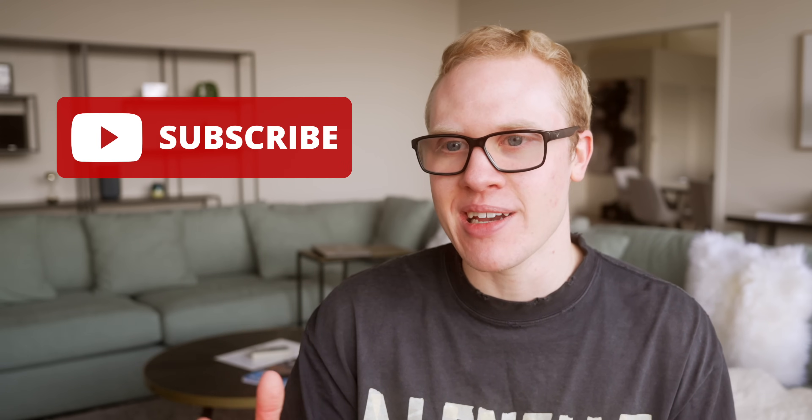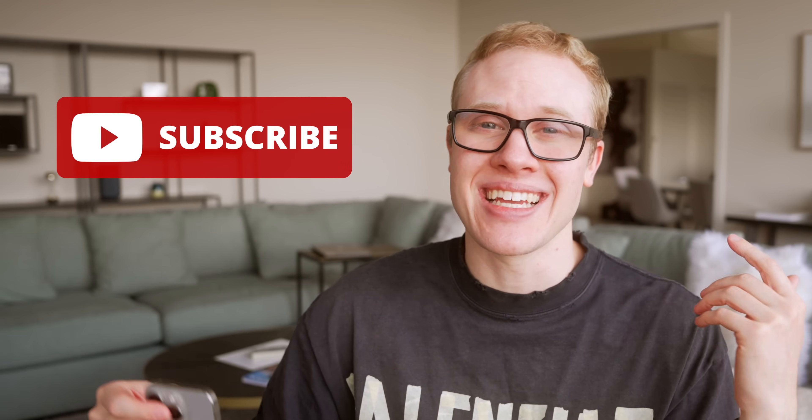Let me know what your favorite new feature is down below. If you enjoyed watching this, drop a like and share it with somebody else. Subscribe for more videos on iOS 18 and the iPhone 16 coming very soon. Thanks for watching — I'll see you in the next one.